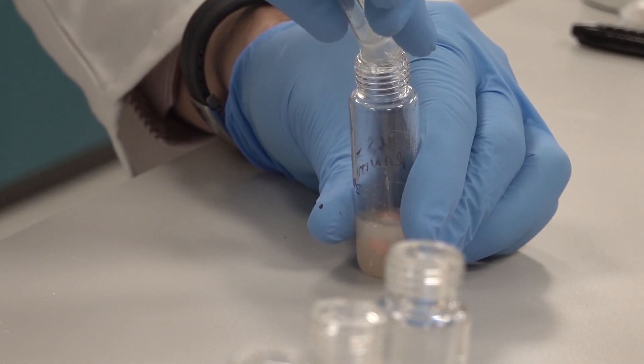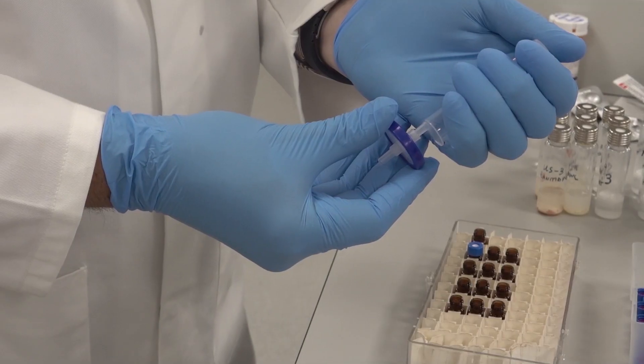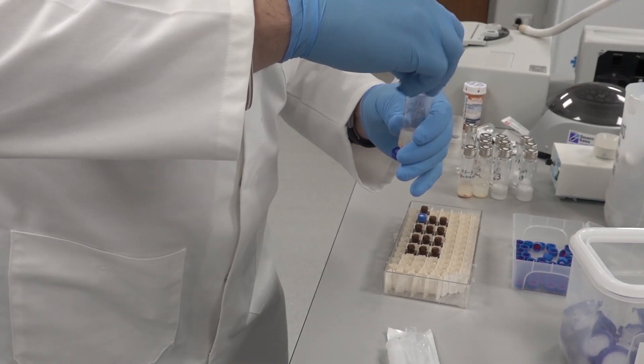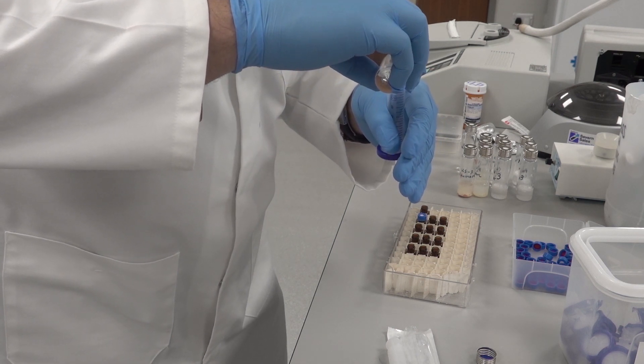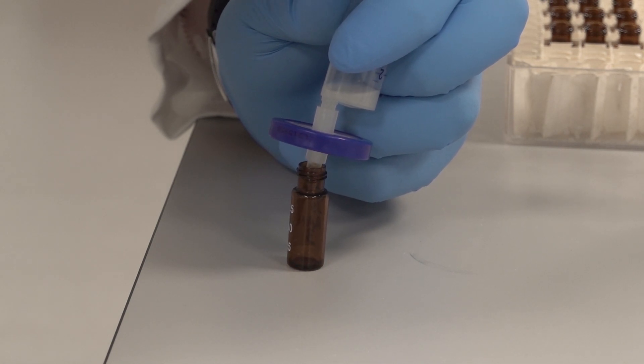A solvent is then added and we stir the sample until it is dissolved and the extraction has taken place. We then pass this through a syringe filter to make sure we remove any debris or filler that's left over, and pass this into a regular 2ml sample vial ready for analysis. This sample is now ready to be tested.